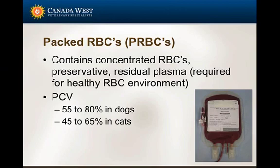Packed red cells are probably the most common blood product we utilize at our hospital. They contain concentrated red blood cells and preservatives to help improve the life of the red blood cells. The approximate packed cell volume of a unit of packed red cells is approximately 55% to 80% in dogs and about 45% to 65% in cats. This is one of the most common things we'll utilize in veterinary patients.